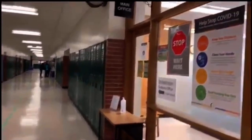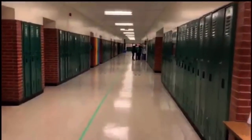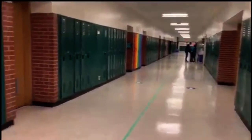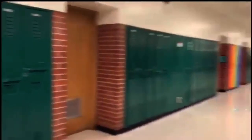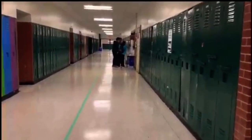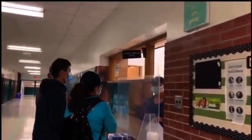Here to the right you can see our main office, and over here we have the main girls' washroom. Right over here to the right we have the guidance office, which students can go to for help.